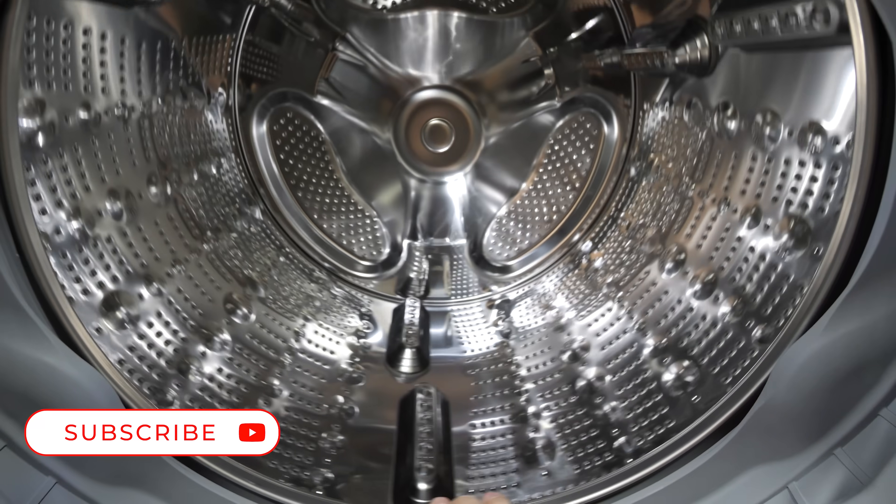I'm excited to see where the future is headed and congratulations to LG on their Lighthouse Factory Award. Huge thanks to LG for letting us all come out and see the process. If you're in the market for a new washer or dryer, I happen to know where a million units a year are manufactured and I'll leave a link for this one down in the video description. Thanks a ton for watching and I'll see you around.